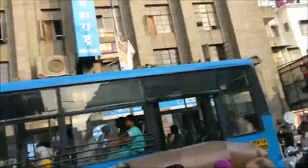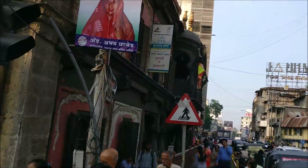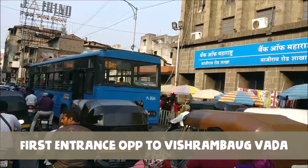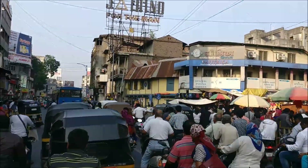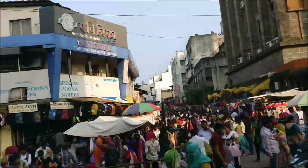This market has in total five entries. The first one is opposite Vishrambagh, the next two are from Lakshmi Road, the third is opposite Babu Genu Ganpati, and the fourth — from where we are going to enter — is opposite Mandai or Samrat shop.